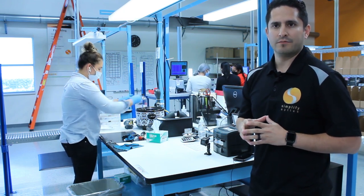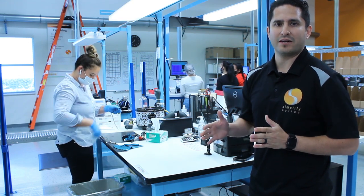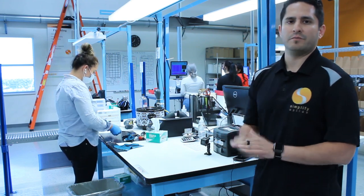We're checking prescription at that point, and also doing a cosmetic check, then cleaning it towards the end. If all goes well, it's ready to be shipped.